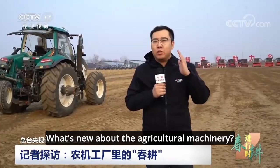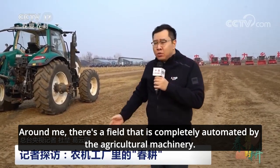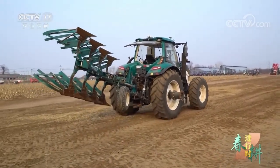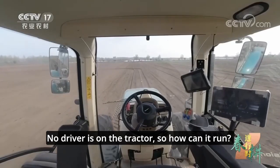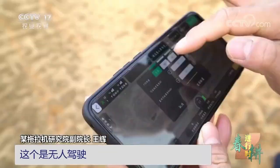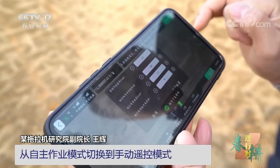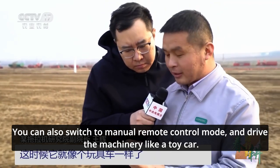What's new about the agricultural machinery? Around me, there's a field that is completely automated by the agricultural machinery. Let's have a look at how the tractor is being operated. No driver is on the tractor, so how can it run? This one is unmanned. After setting the parameters, all you have to do is click on the start button to start navigation, and it will be fully unmanned. You can also switch to manual remote control mode and drive the machinery like a toy car.